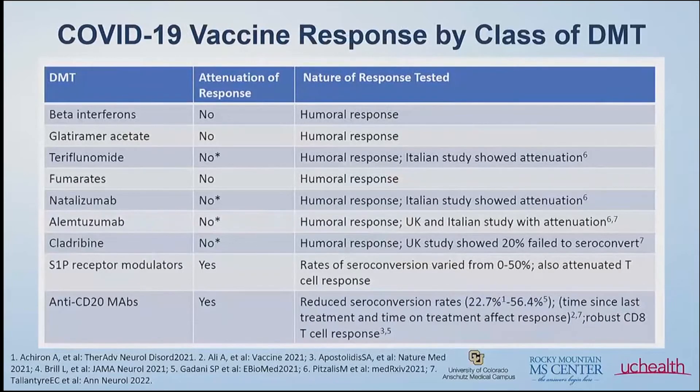Fast forward a couple of years — where are we with the COVID-19 vaccine? There has been a tremendous amount of interest in studying the vaccine response in patients with MS on various disease modifying therapies. This slide summarizes all the different classes of DMTs we see in MS. The majority of these studies looked at the antibody response — the humoral response, which is that B cell antibody response. Most patients on these drugs still had an antibody response, with the exception of the anti-CD20s and the S1P receptor modulators.